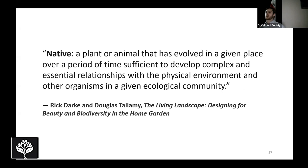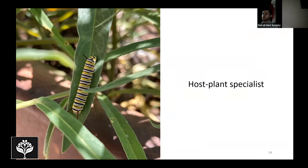I really like this definition of 'native' by Rick Dark and Doug Tallamy from The Living Landscape: a plant or animal that has evolved in a given place over a period of time sufficient to develop complex and essential relationships with the physical environment and other organisms in a given ecological community. What I love about this definition is its focus on the time it takes for these co-evolved relationships to develop — millions of years of living alongside one another, which is why our native butterflies and moths often cannot rely on introduced species they've never encountered before.